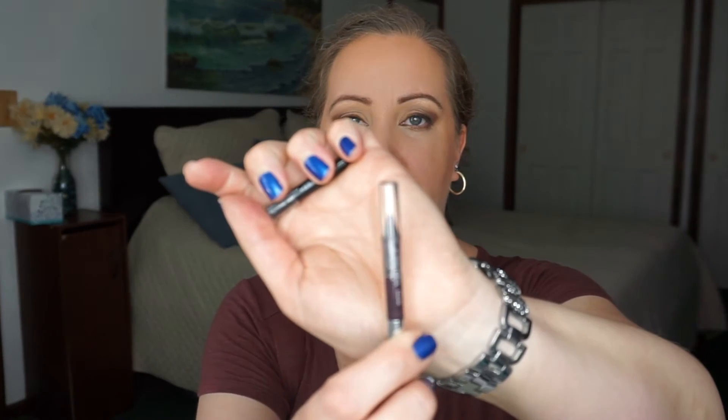For eyeliner I have four in. I missed this last week — the Starlooks Gem Pencil in Amethyst, I love this and really wanted it back. I'm going to be using Pacifica Gunmetal, just the rockstar half of it. Urban Decay 24/7 Glide-On Liner, and I'm keeping in the Makeup Forever Aqua XL in black.